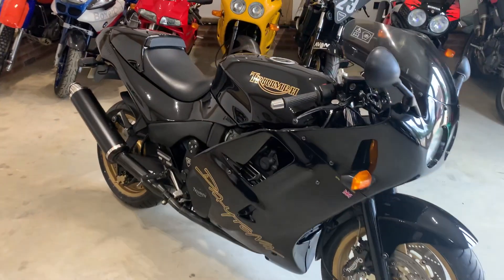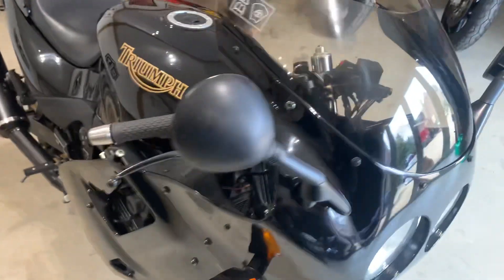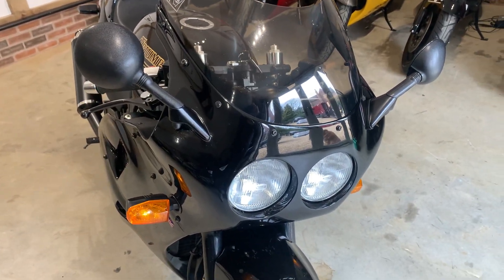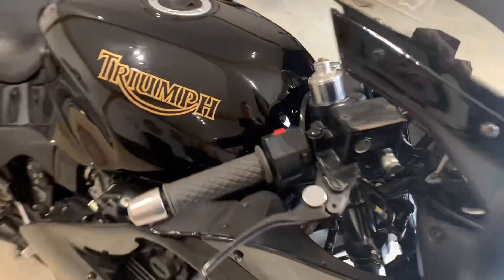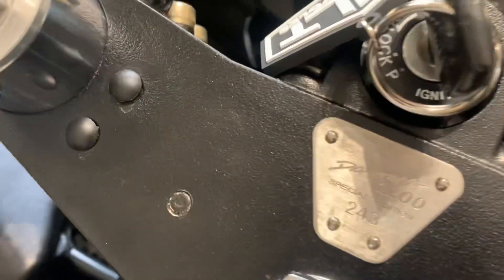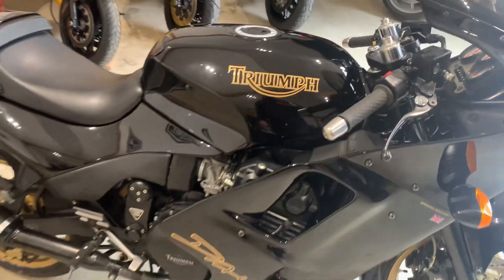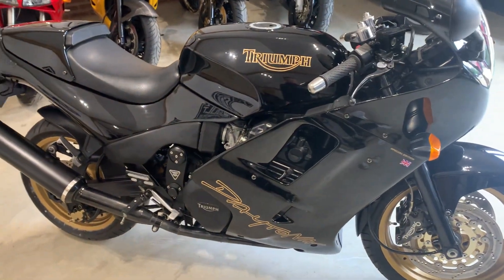Hi guys, Bennett Court Motorcycles. Here to give you a quick video rundown of the Daytona 1200 SE that we've got in at the moment. So it is number 243, it's done 32,000 miles — a really nice, clean, genuine bike considering the age and miles.